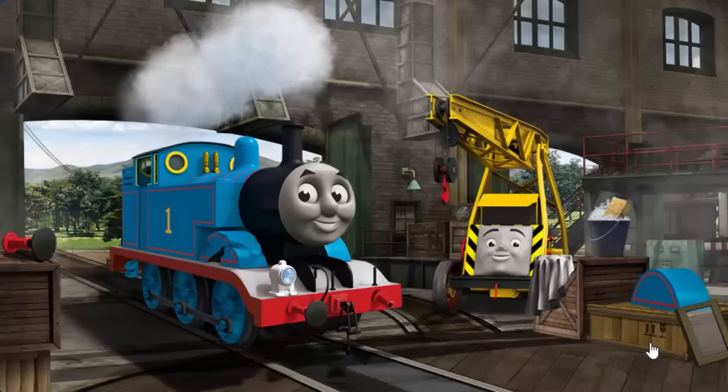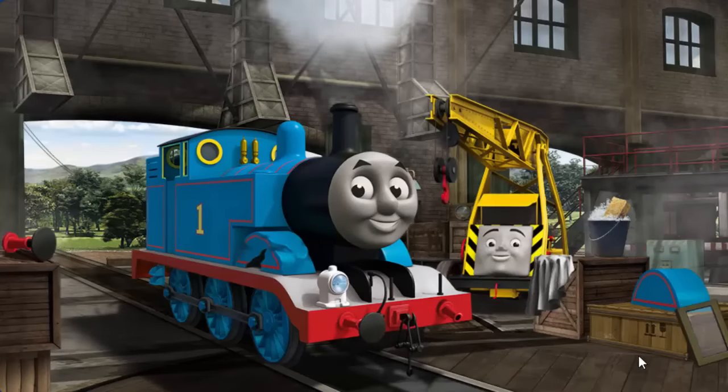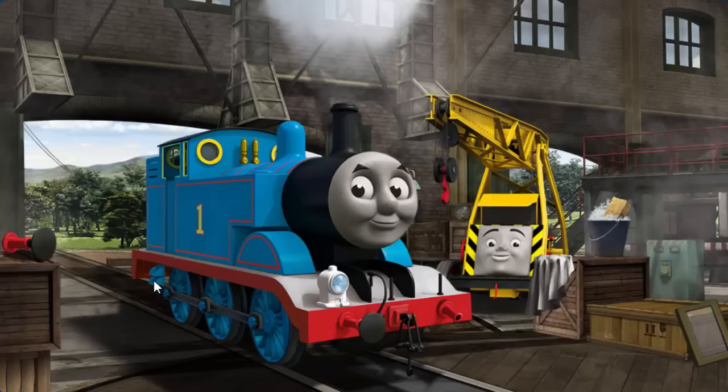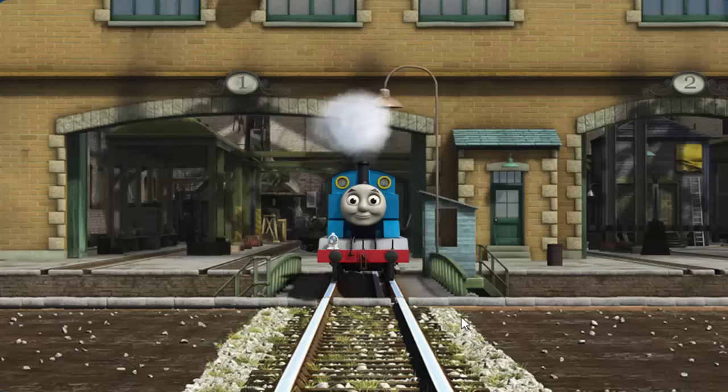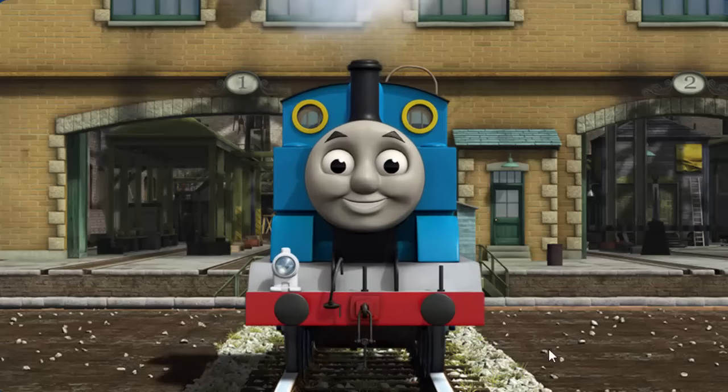Thomas' wheel arch is broken and his buffer is broken. Great job, but there's still more to do. Thomas' buffer is broken. That's right. Thomas is ready to be really useful again.